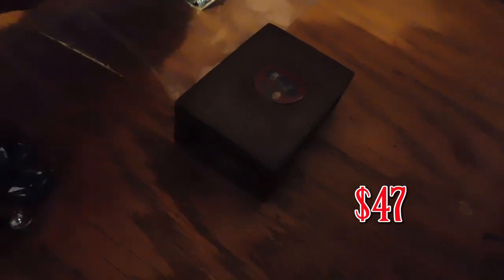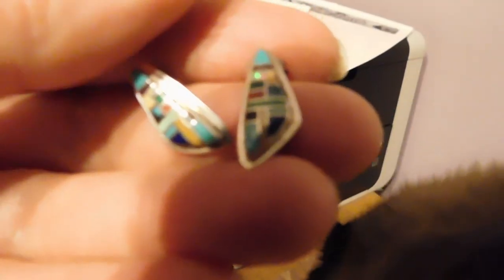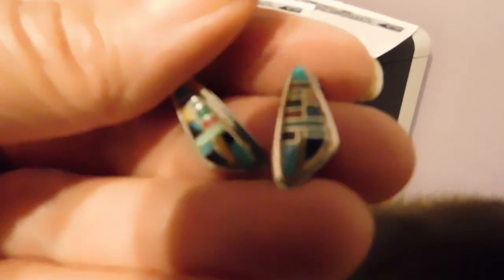I just listed these today and I have a whole bunch of listings I haven't shown you yet. These are some adorable little tiny inlaid Zuni earrings — the inlay work is so tiny and precise, with all these different stones including a little bit of opal, turquoise, coral, lapis, and malachite. So so pretty — I love these. They're signed and those sold for $32.